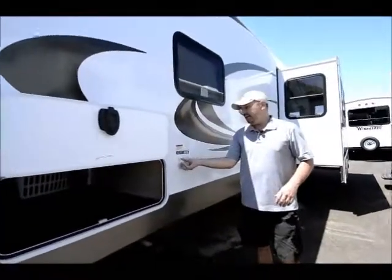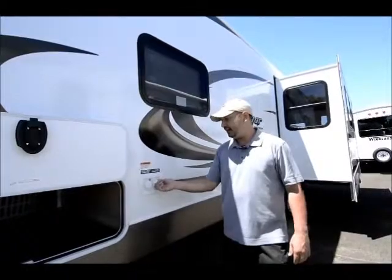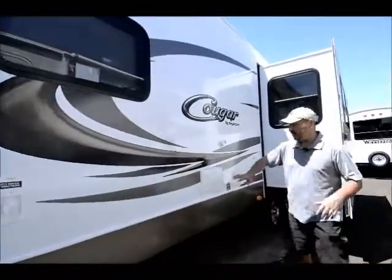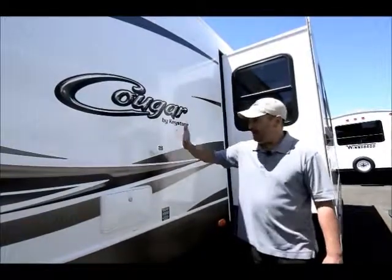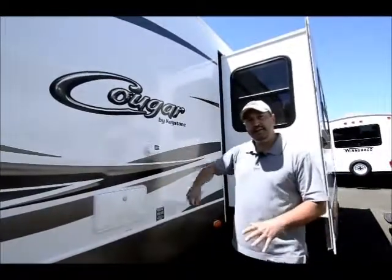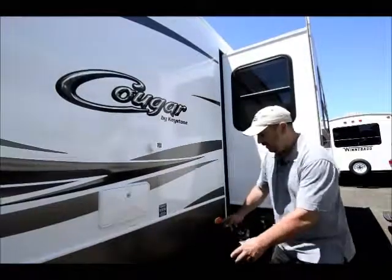Right here is the spot for your water. You can fill your fresh water tank here if you're going dry camping, or if you're at a campground with direct water you can hook up here and use it straight in without filling your tank. Working our way down, it's got the outside shower with hot and cold water — great for rinsing sandy feet or washing your dog. Another really nice feature is the black water tank flush system, with sprayers inside the tank. You just hook up a hose, turn the water on, and empty your tank.